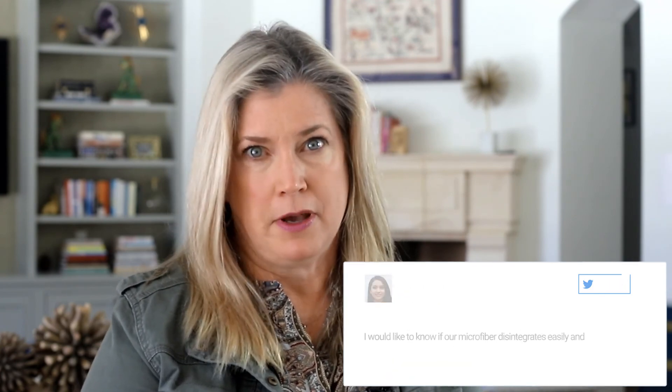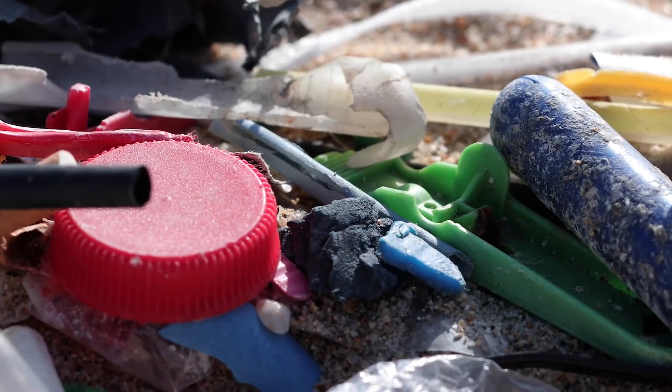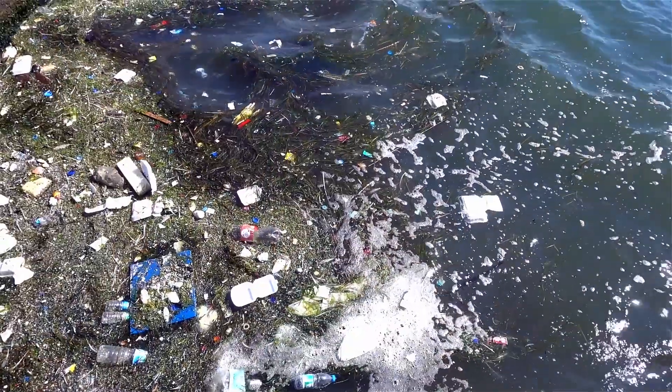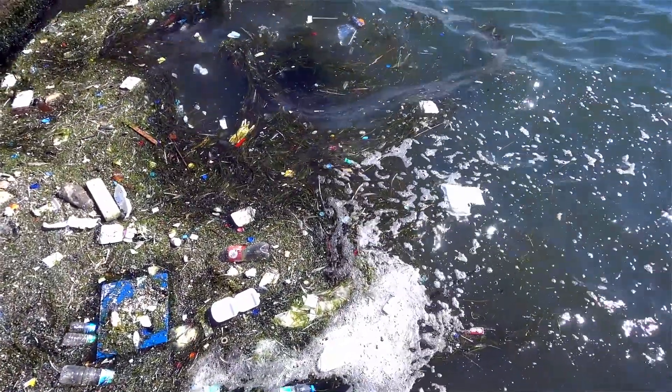We are definitely passionate about our environment and minimizing our impact to it. One issue we've been tracking for quite some time is microplastic pollution. Tiny plastic pieces less than 5 millimeters in length are actually a bigger concern to our water pollution problem than larger plastic pieces like buoys, water bottles, or plastic toys. In fact, an estimated 94% of the 1.8 trillion pieces of plastic in the Great Pacific Garbage Patch is actually microplastic, according to National Geographic.